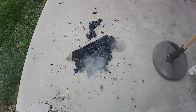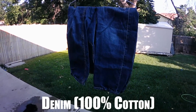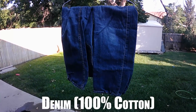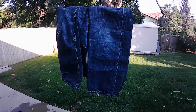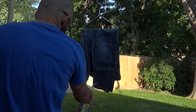Next one is denim — your typical blue jeans. This again is another 100% cotton, just woven in a different type of fashion and density. Let's see how protective blue jeans are against open flame.